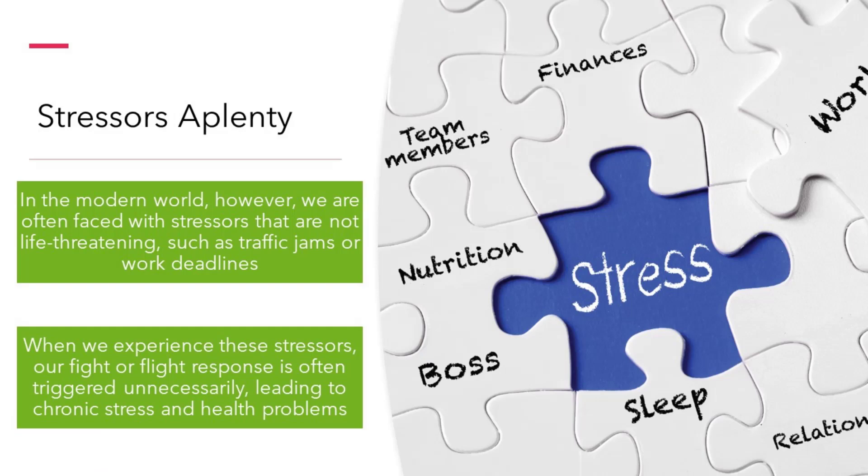In the modern world, however, we are often faced with stressors that are not life-threatening, such as traffic jams or work deadlines. When we experience these stressors, our fight or flight response is often triggered unnecessarily, leading to chronic stress and health problems.